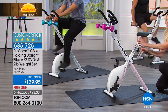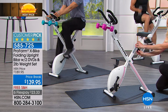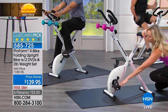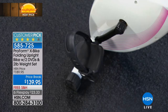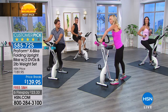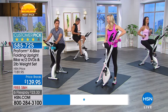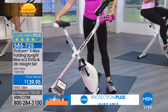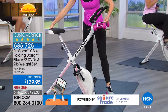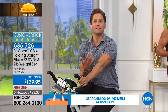Behind the seat is a knob — this is adjustable. Don't worry if people in your family are different heights; there are five different levels of height adjustment. And then there are oversized pedals with an adjustment to keep your foot secure. When you are done with your workout, you bring the two ends together and it folds. If you can fold and store an ironing board in your home, you can fold and store this top-quality, versatile, stable piece of fitness equipment. Ladies and gentlemen, this is the one you have been looking for, and this is our best value. It's the last airing for Host Pick.